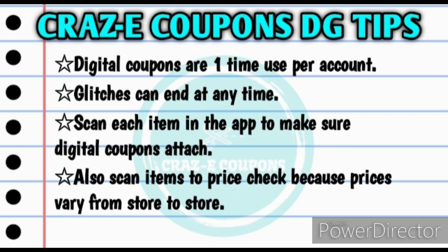Let's jump right in. For anyone who is new to couponing at Dollar General, please keep in mind that digital coupons are one-time use only per account. Any glitches that are going on can end at any time, so it is very important when you are in the store to scan each item in your app to make sure that the digital coupons do attach. Also scan each item to price check, because prices vary from store to store.